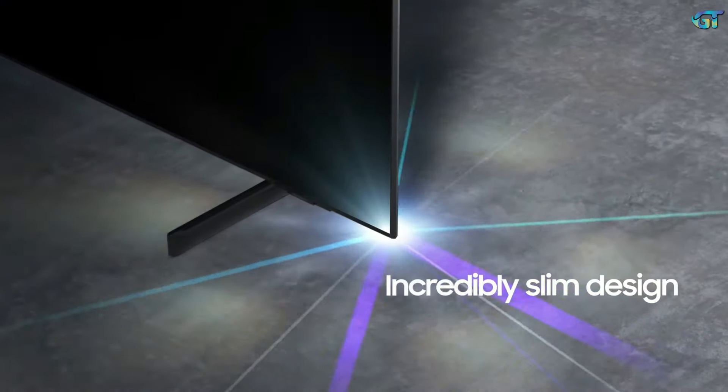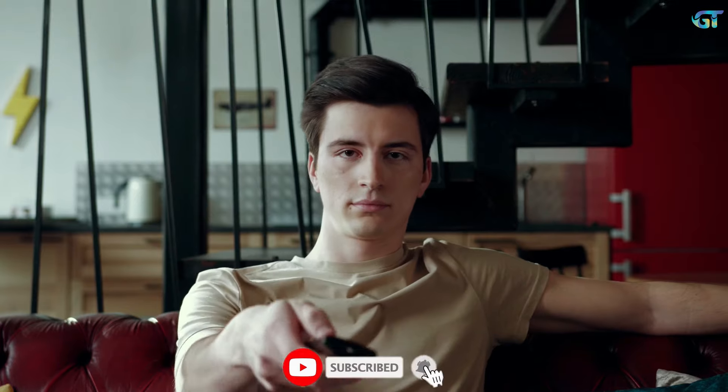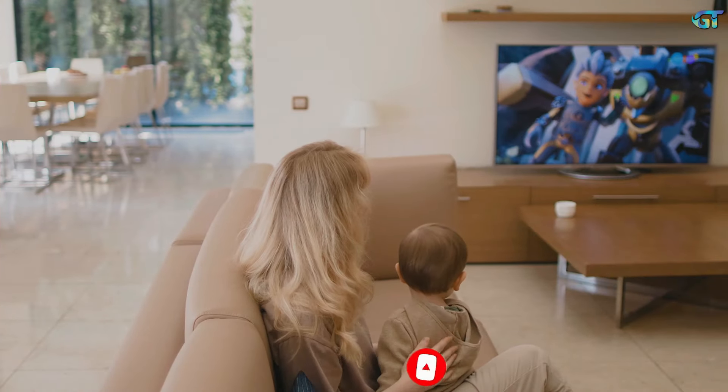Whether you're a movie buff, a gamer, or just need a reliable TV for your living room, there's something here for everyone. So let's get started and find the perfect budget TV that meets your needs and fits your budget. Trust me, you don't want to miss this.